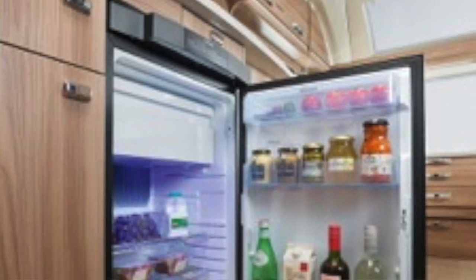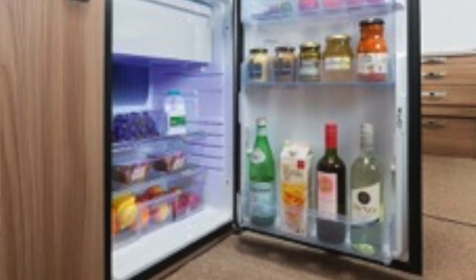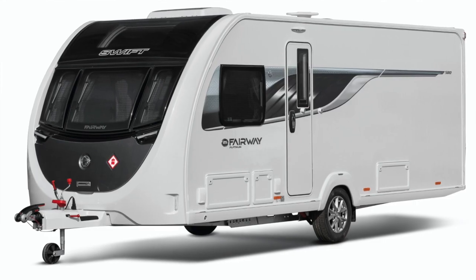There's an en route gas regulator that allows you to travel and keep your fridge on gas. Each caravan also has unique graphics.